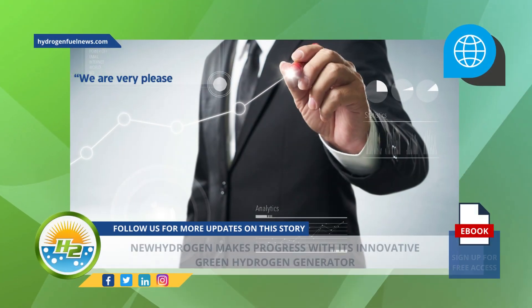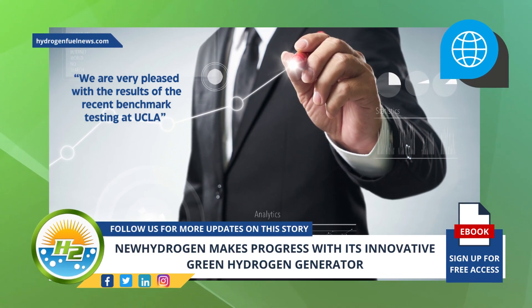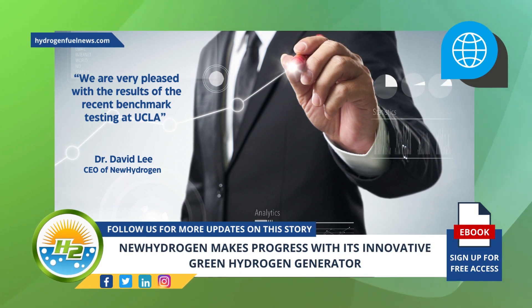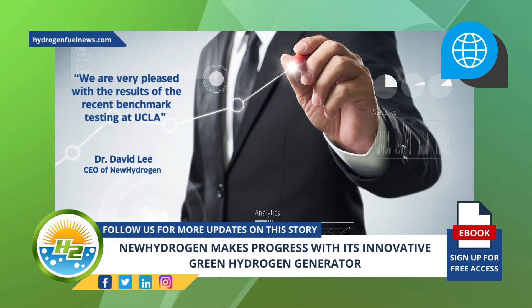We are very pleased with the results of the recent benchmark testing at UCLA, said CEO of New Hydrogen, Dr. David Lee, in a recent press release announcing the company's progress. The next performance evaluation phase for the green hydrogen generator prototype is now underway.